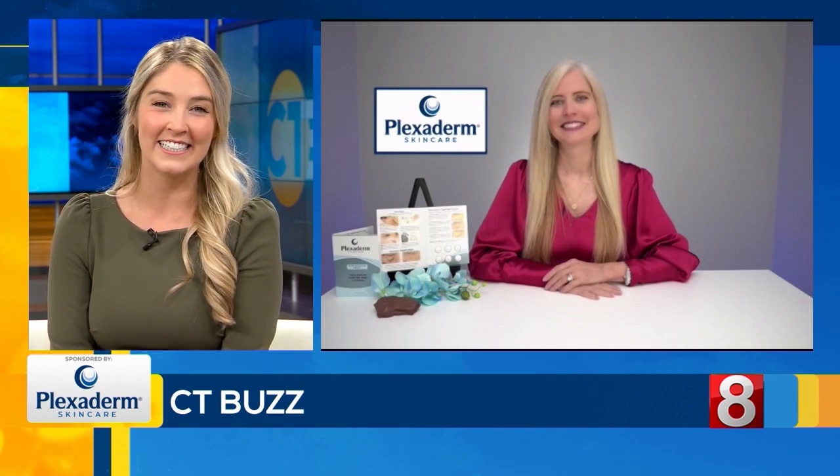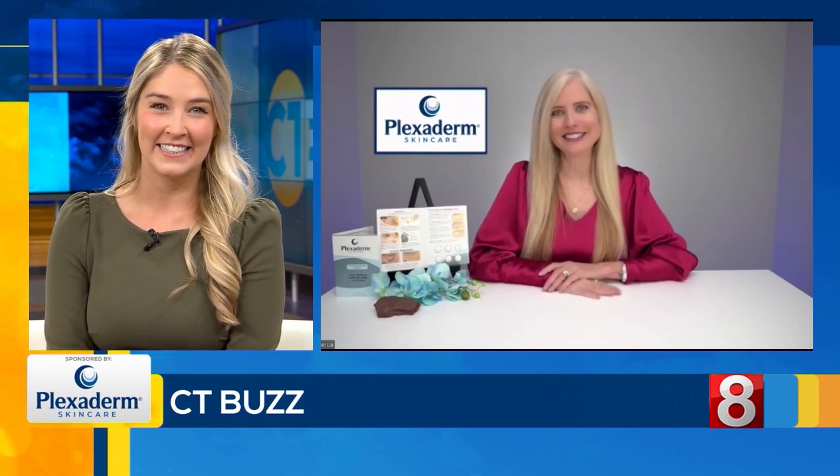Thanks so much for your time today, Annette. Thank you so much for having me, Jillian. You can get this special offer by visiting Plexiderm.com or just by calling the number on your screen. For CT Buzz, I'm Jillian Andrews.